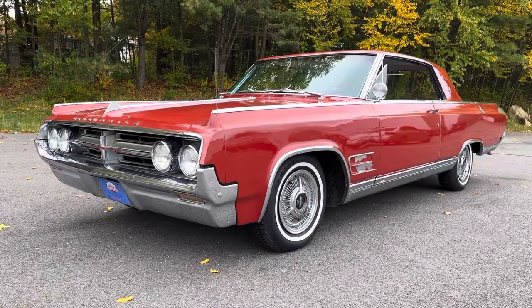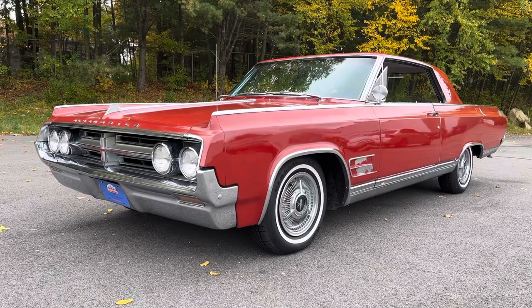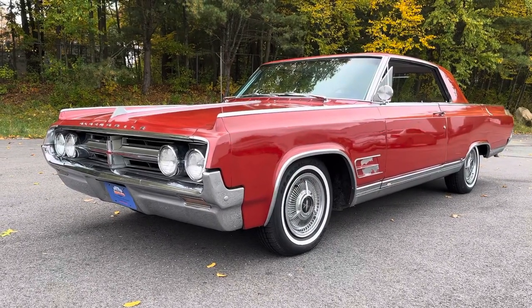Good morning and welcome back. My name is John. I am Orphan Car Garage, located in Massachusetts in the little town of Abington, which is about 30 minutes south of Boston.